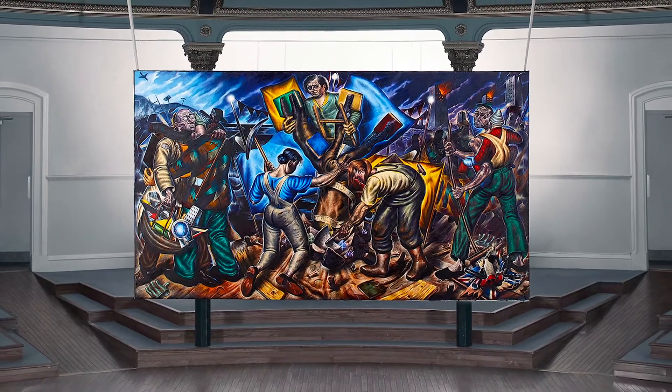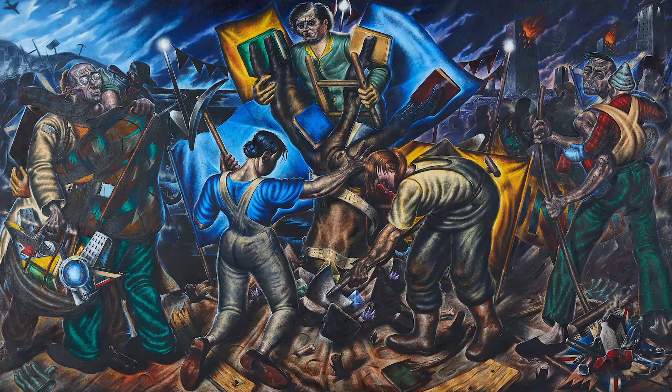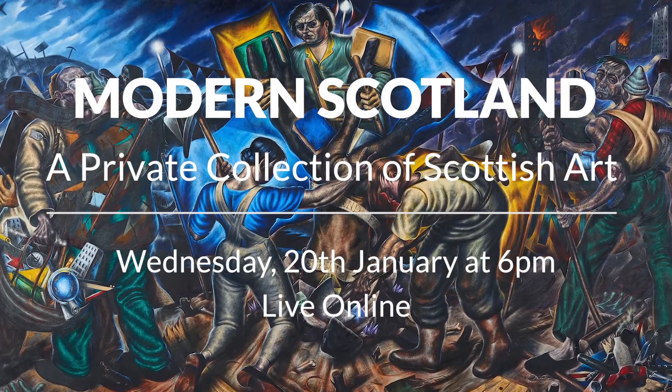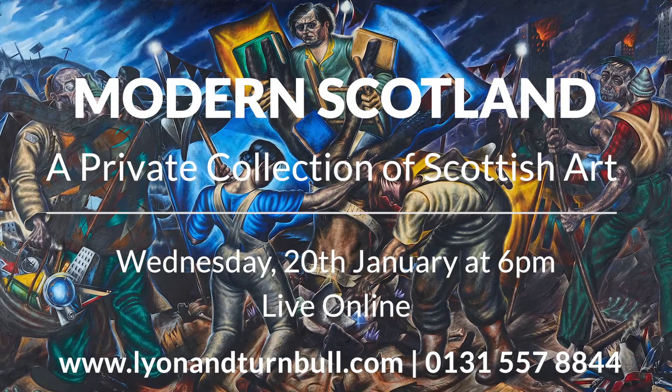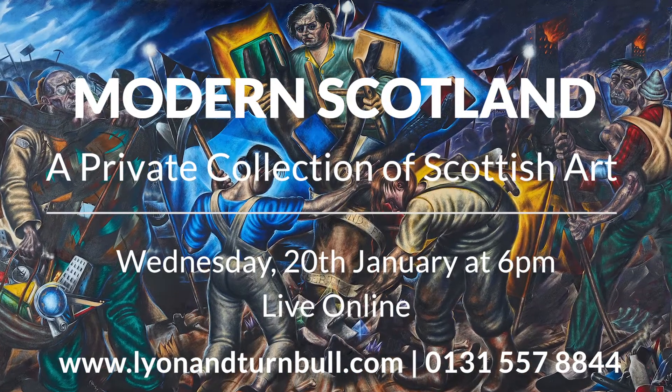I hope this has been of interest. If you have any further questions on this painting, please don't hesitate to get in touch — we are always delighted to talk works through with anyone in advance of the auction. The auction is taking place on Wednesday the 20th of January, kicking off at 6pm, and I very much hope you will join us live online for that. Thank you very much.